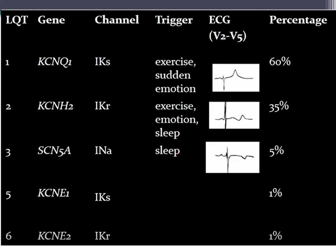Here's a chart describing the type of long QT, the gene responsible, the channel, the typical triggers, and typical EKG findings.